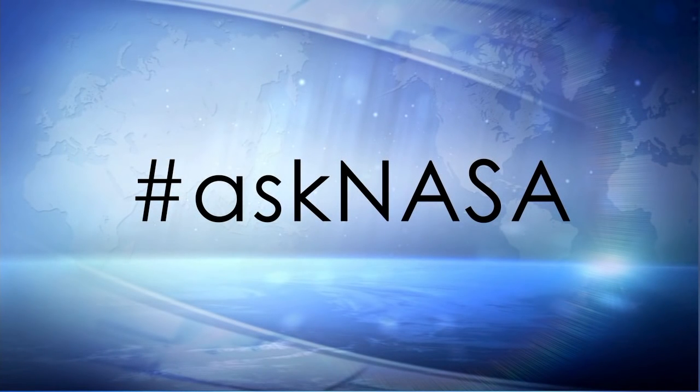We will have time for a few questions after each of our speakers today. For those on the phone, press star 1 to be entered into the queue at any time. For those following us online, please use the hashtag AskNASA. Here with me to give us an overview of the science going up for this launch is Pete Hasbrook with the Program Science Office for the International Space Station.